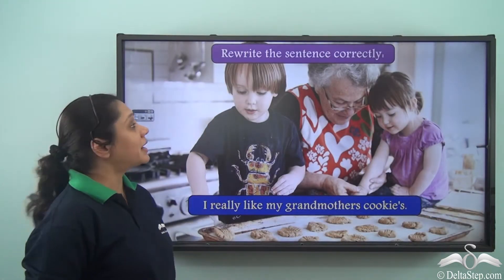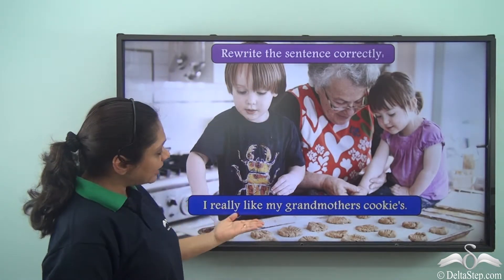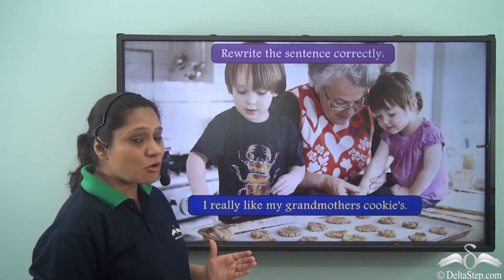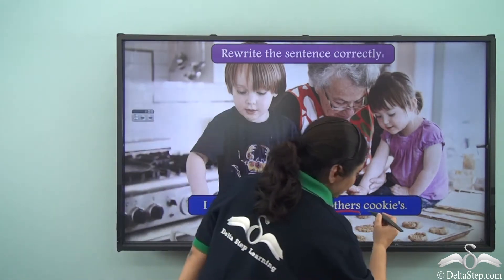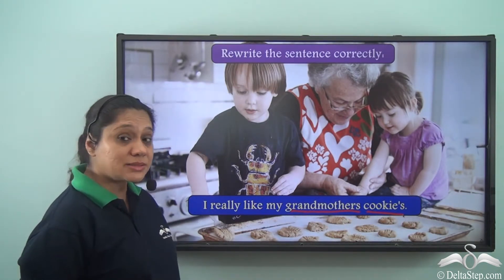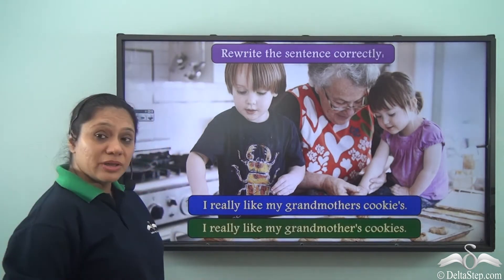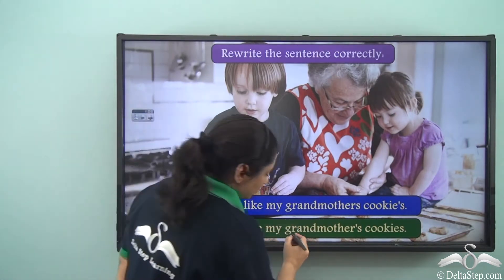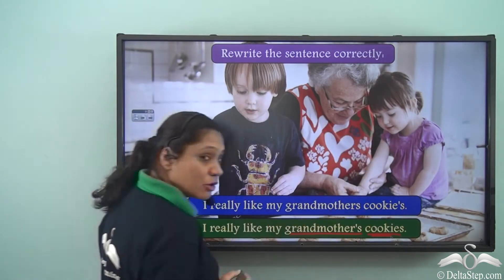Exercise: Rewrite the sentence correctly — 'I really like my grandmothers cookie's.' This sentence is incorrect: grandmothers has been written as a plural and cookies has been written as a possessive noun, which makes no sense. The correct version is: 'I really like my grandmother's cookies' — where grandmother's is the possessive noun and cookies is the plural.